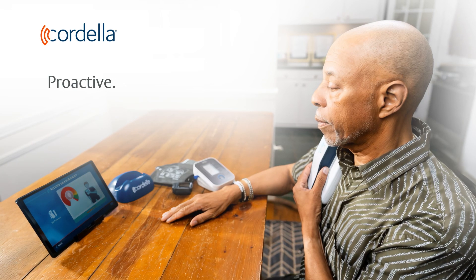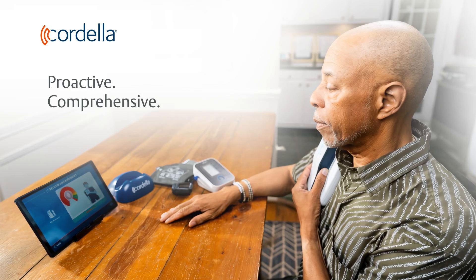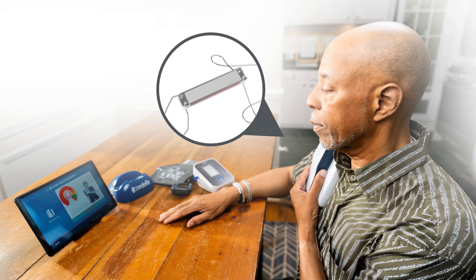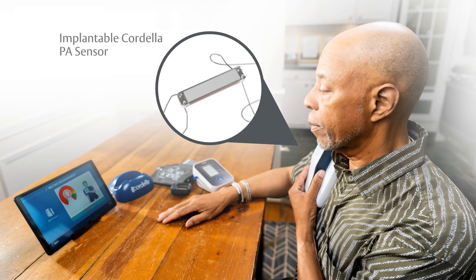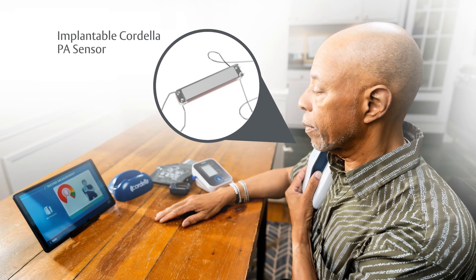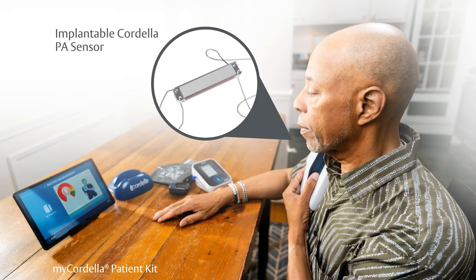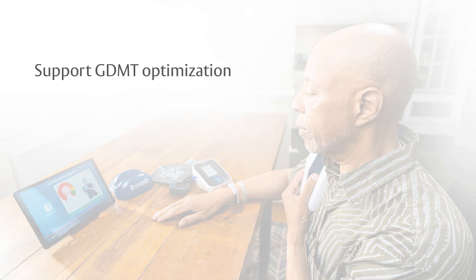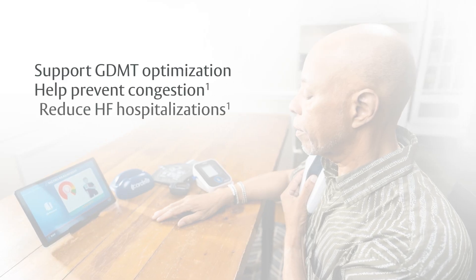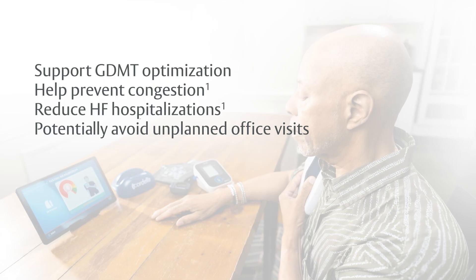Cordella is a proactive heart failure management solution that delivers comprehensive clinical insights to guide medical therapy and engage patients. The easy-to-use platform consists of an implantable pulmonary artery sensor and peripherals that provide PA pressure and daily vital sign data. Cordella supports remote guideline-directed medical therapy to help prevent congestion, reduce heart failure hospitalizations, and potentially avoid unplanned office visits.